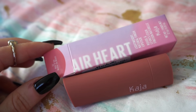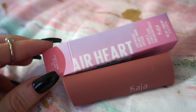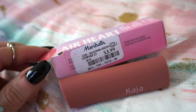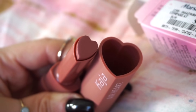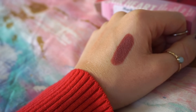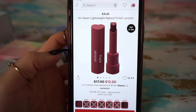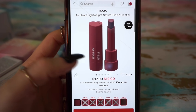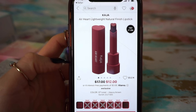Next, we have this cutie from Kaja — one of their Air Heart lip products in the shade Write or Die. $3.99 at Marshalls. How beautiful is this? I love the whole heart vibe. The formula is insanely amazing and the color is stunning. The Kaja Air Light Weight Natural Finish lipstick is $12 from $17 on their site, so we're going to put it down for $12. Most of the shades seem to be sold out, like the Write or Die shade, but there are two still available.